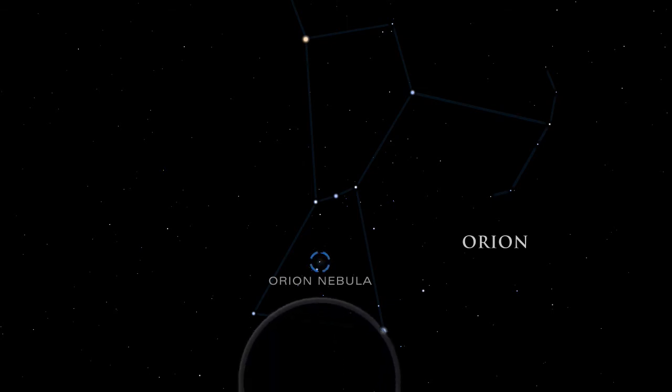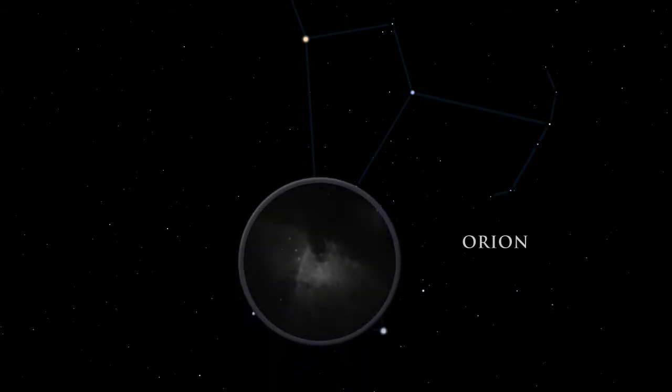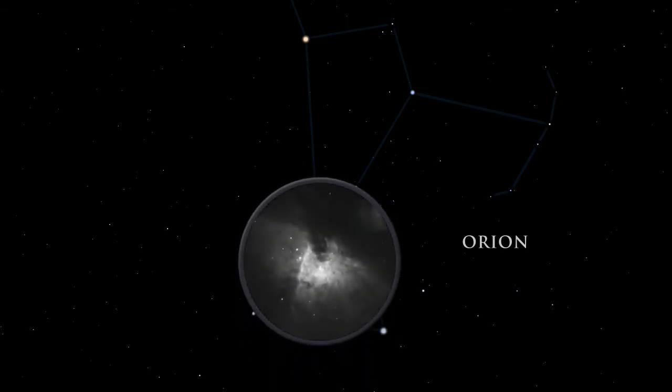A small telescope unveils the details and grandeur of the nebula. Embedded inside the Orion Nebula is the Trapezium, a group of hot young stars so brilliant they can cause the surrounding gas to glow.